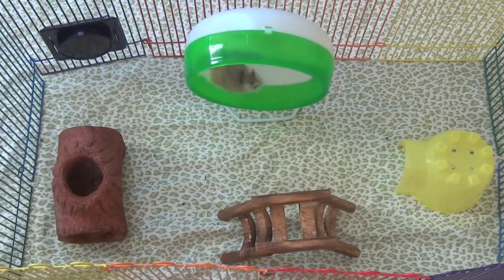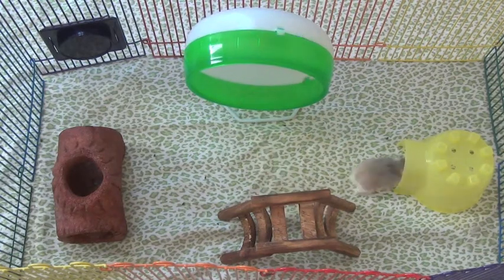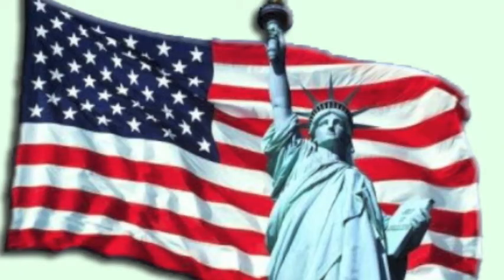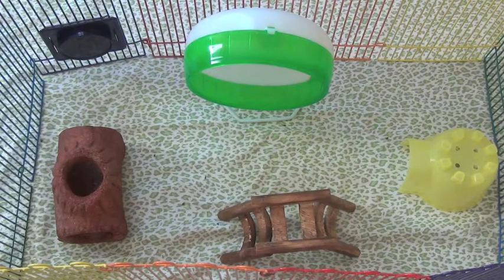Every product your hamster needs has an average cost, and every product can go up to hundreds of dollars. It depends on where you're shopping. If you're in Petco or PetSmart in the US, prices are higher. Their websites are cheaper, and Amazon and other pet shops are even more affordable.